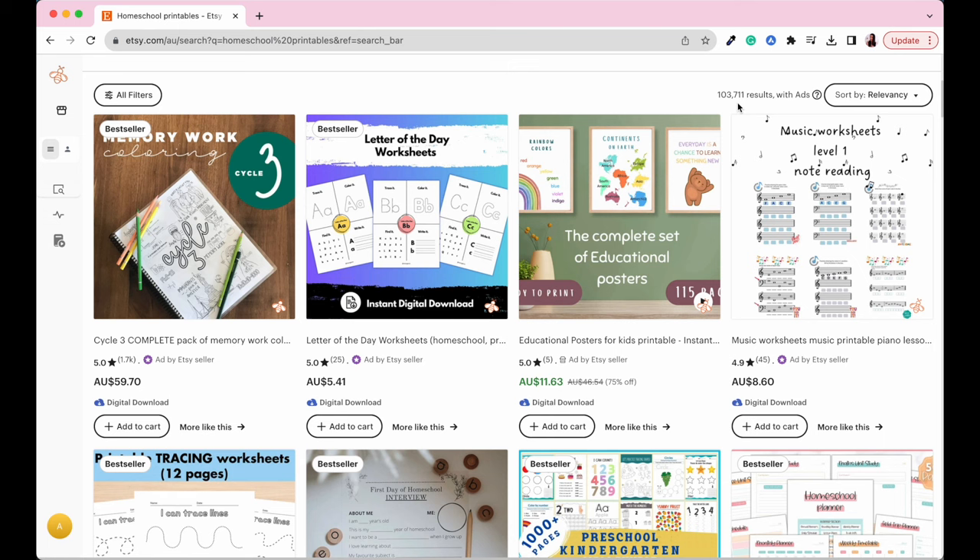Looking at the results — for the keyword phrase 'homeschool printables,' 103,000 results appear. Even though we have 1,200 people searching, there are 103,000 results for that keyword, which makes it very difficult to compete. The chances of coming up in search results are a lot less likely. What we want to do is find results with maybe about half that or less, and the way we can do that is by niching down or sub-niching.